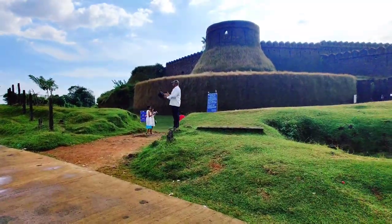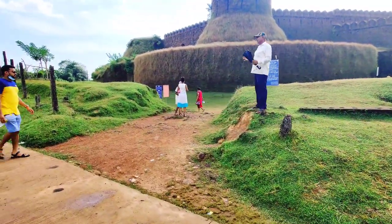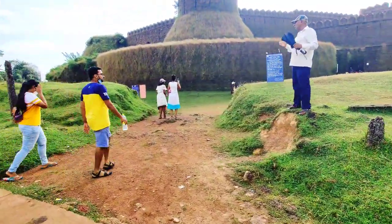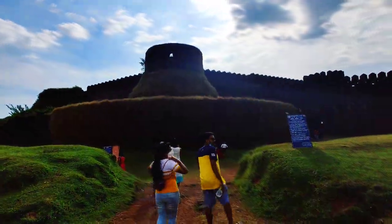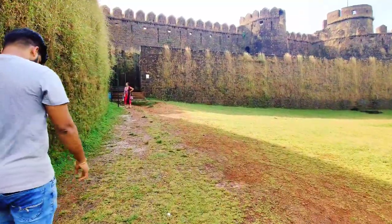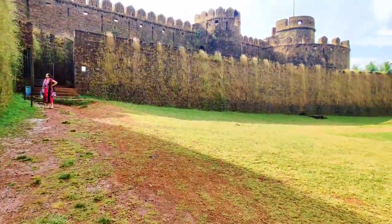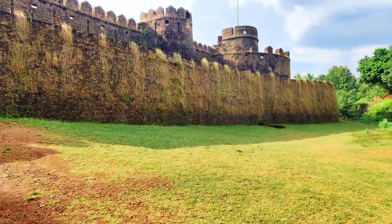The fort covered in a blanket of green moss looked like a pretty castle from Scotland. The best thing about this fort is that despite being so close to touristy Gokarna, it is still offbeat and visited by very few people. So we decided to skip the other popular destination and instead take a day trip to Mirjan Fort.